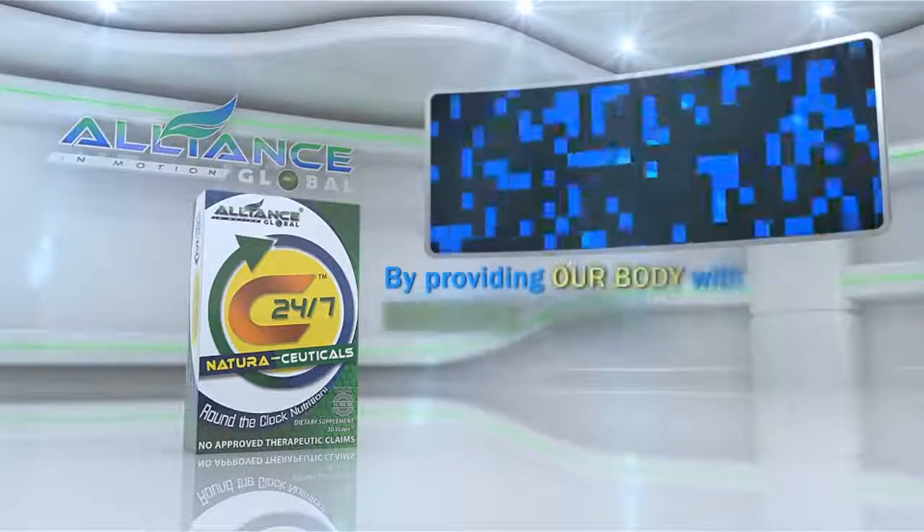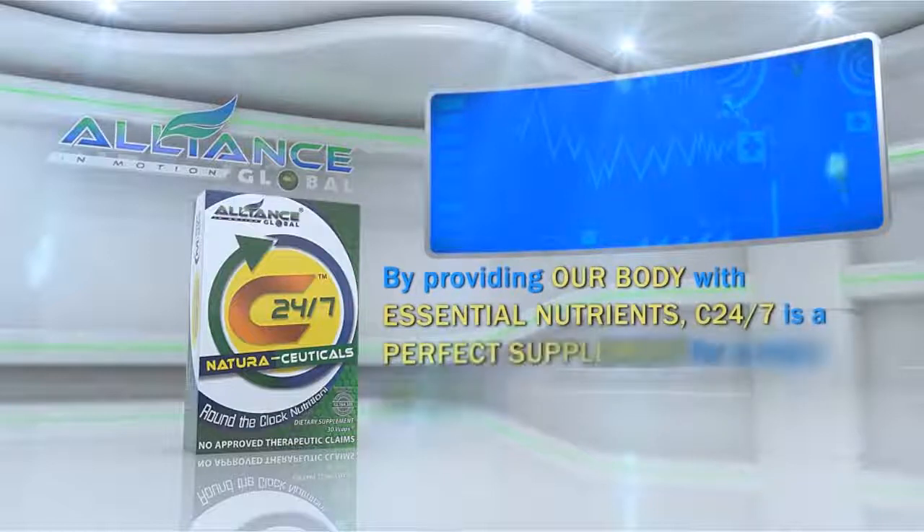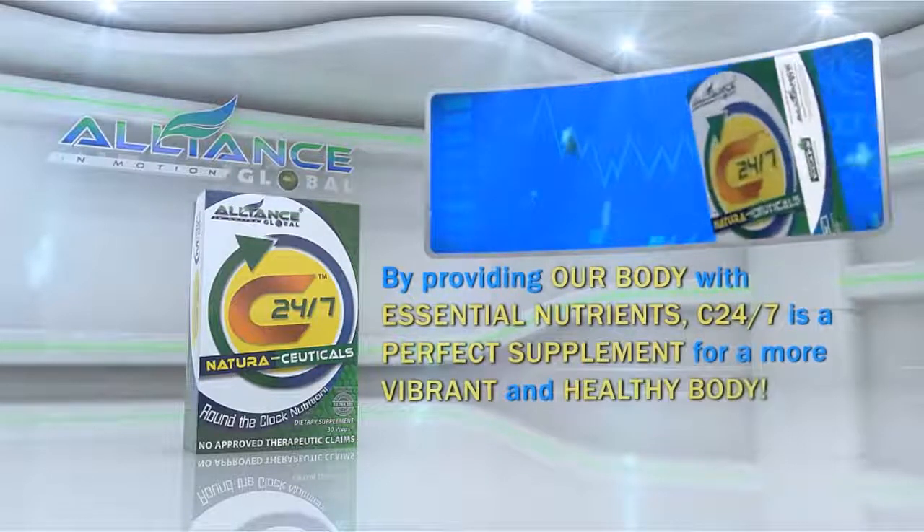By providing our body with essential nutrients, C247 is a perfect supplement for a more vibrant and healthy body.